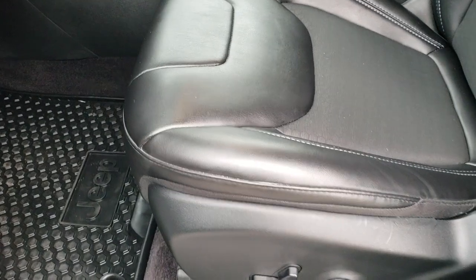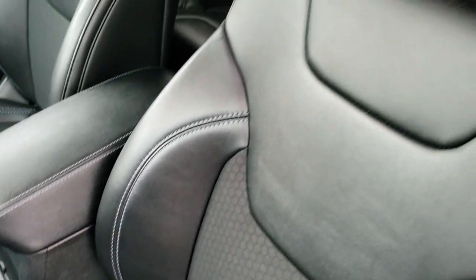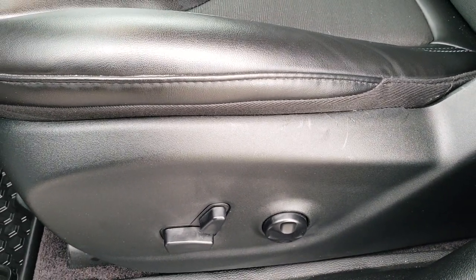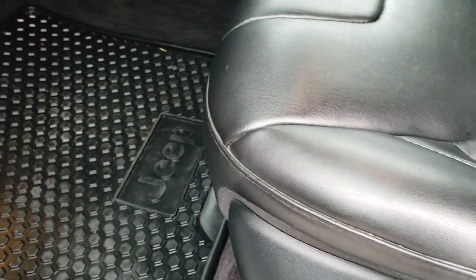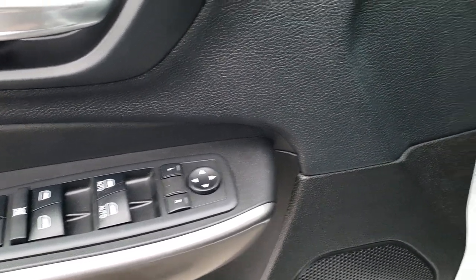Inside, the Latitude Plus package gives you the black cloth — it's a vinyl-ish leather mesh. Both front seats are heated. It has a power driver seat and lumbar. Factory all-weather floor mats are part of the cold weather group. Power windows, power locks and power mirrors.